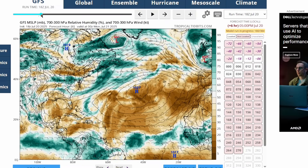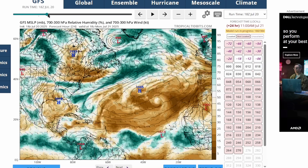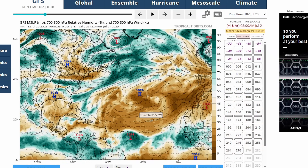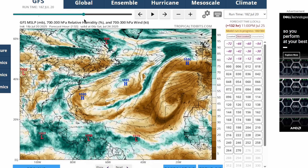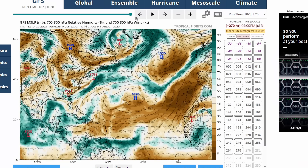Dry air is also going to be a problem. There's definitely a lot of dry air in place over the tropical Atlantic — Saharan dust is definitely a problem for tropical development right now. It backs off later this week, but then it looks like it comes back behind the second tropical wave going into July 28th, and potentially all the way into August 1st there's still a lot of dry air over the main development region of the Atlantic.